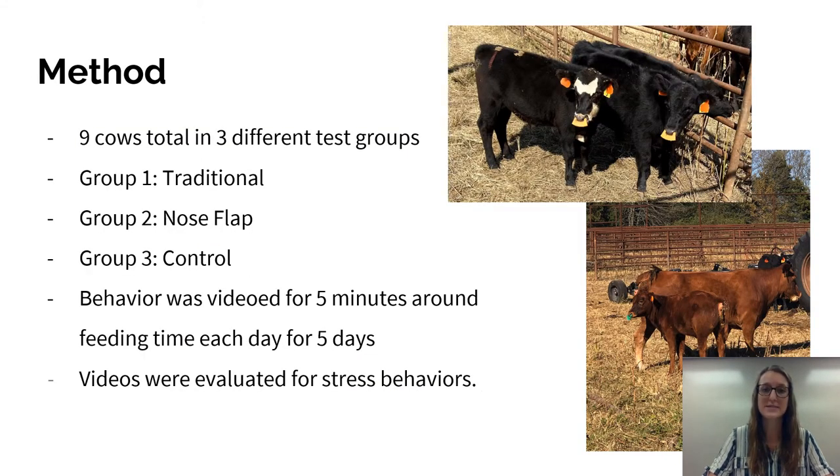For the method of this experiment, we used nine cows total in three different test groups. Group one was the traditionally weaned group, which means that they were completely separated from their mothers. You can see in this photo in the upper corner a yellow nose flap, which was put in the traditionally weaned cows just to prevent them from being able to feed off of other mothers from other groups present in the same corral. So traditional weaning means they were completely separated from their mothers and unable to feed off of them or any other mothers either.